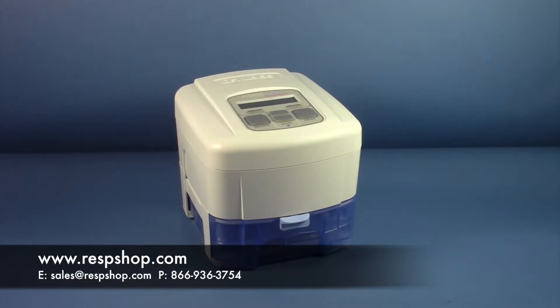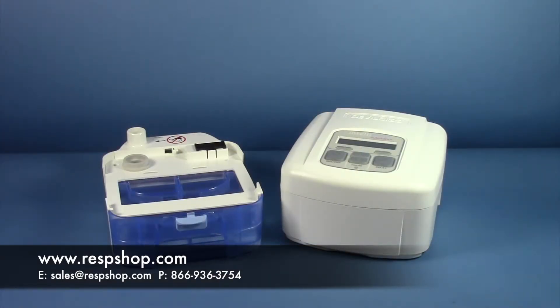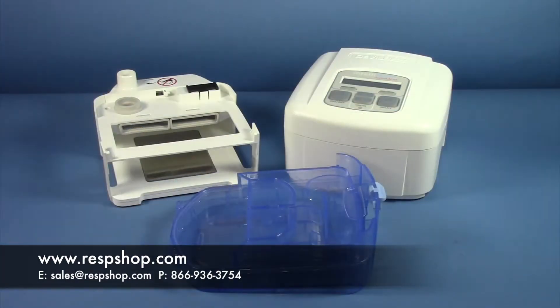First, let's talk about manual CPAP machines — the machines listed as CPAP machines on RespShop. These devices operate at a fixed pressure setting and can be considered the most basic type of machine on the market. To use, the patient simply turns on the machine and sets the pressure to the desired setting. Generally, manual machines will have a fixed pressure range of between 4 and 20 centimeters H2O, and proceed with therapy.